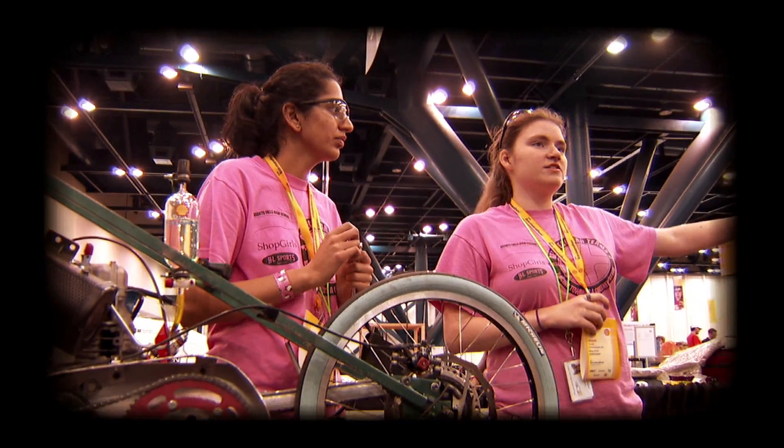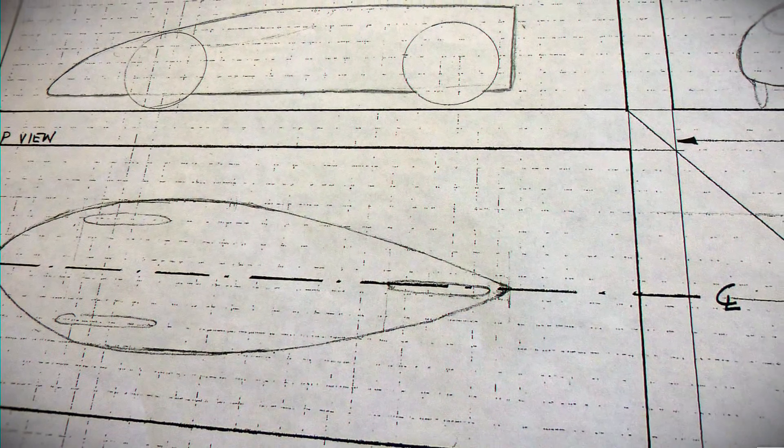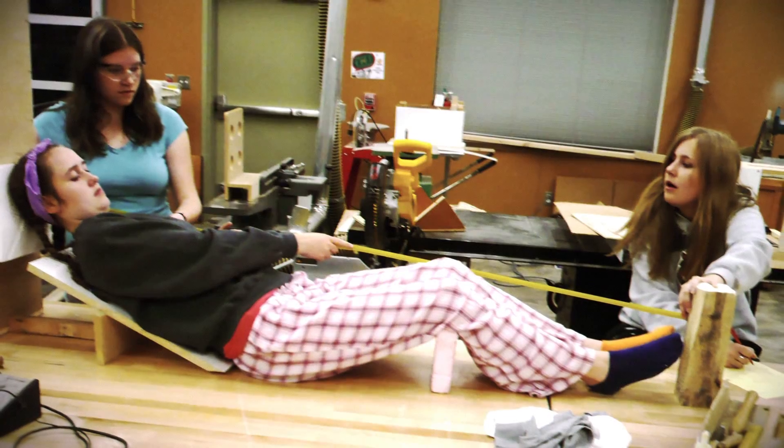Building the car allowed me to learn a lot about the process of engineering something. And then it also allowed me to start thinking in that mindset of how do you create something from scratch, how do you start with nothing and come up with a design.